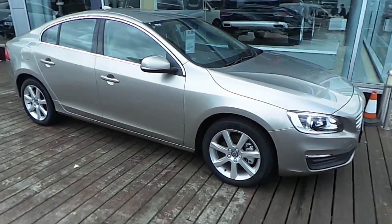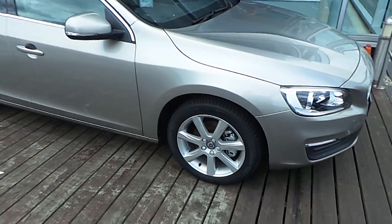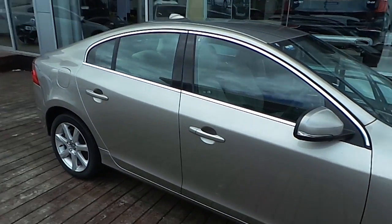It comes with automatic headlights, LED daytime running lights, Volvo City Safety, 17-18 inch multi-spoke alloy wheels, colour-coordinated power folding wing mirrors, and a chrome window trim.